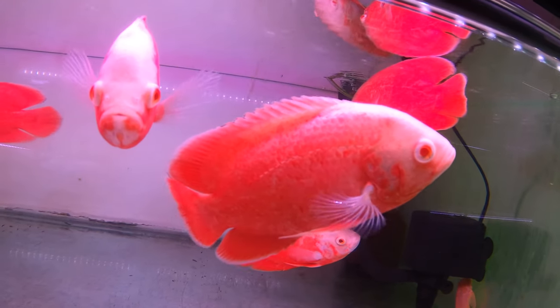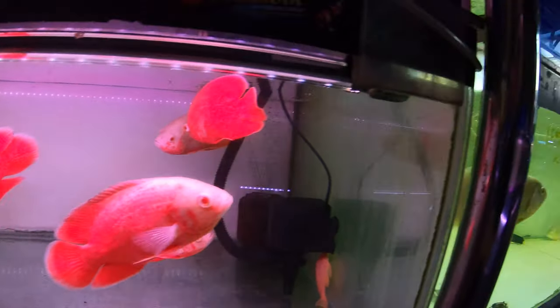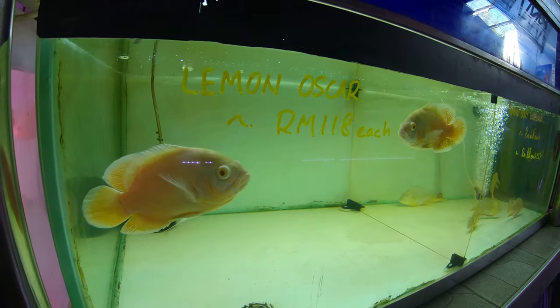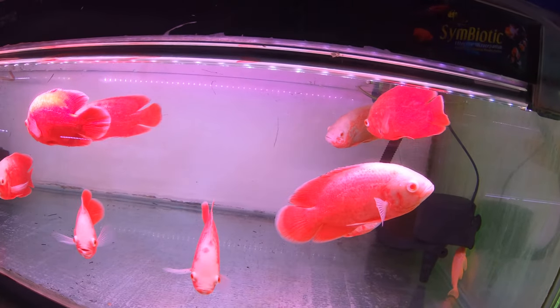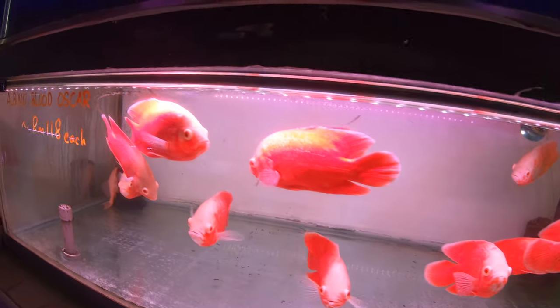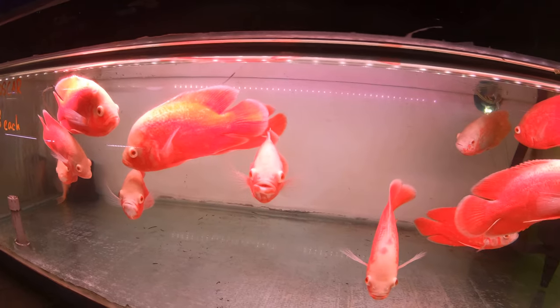I don't know if the camera does these guys justice, even in 4K. I'll show you the normal Oscars to the right — the lemons — so you can compare the redness. These guys are super duper red. I thought I'd show you guys just how amazing the quality of these Oscars is.